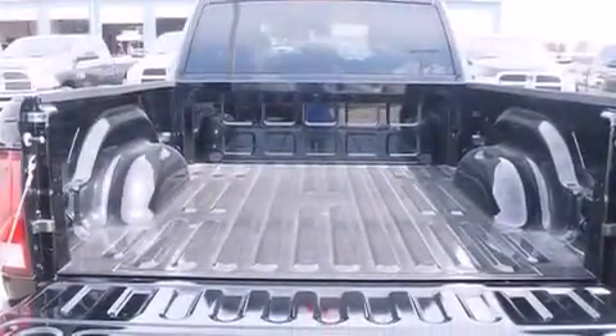Rear seat child-proof door locks, air conditioning, cruise control, full power accessories, a bed liner, and an anti-theft protection system.